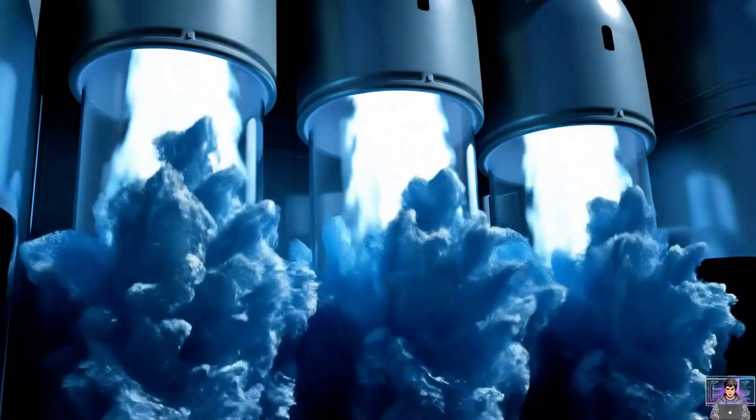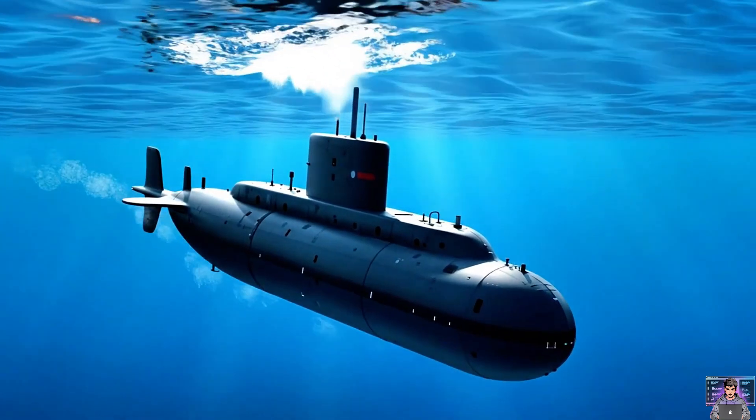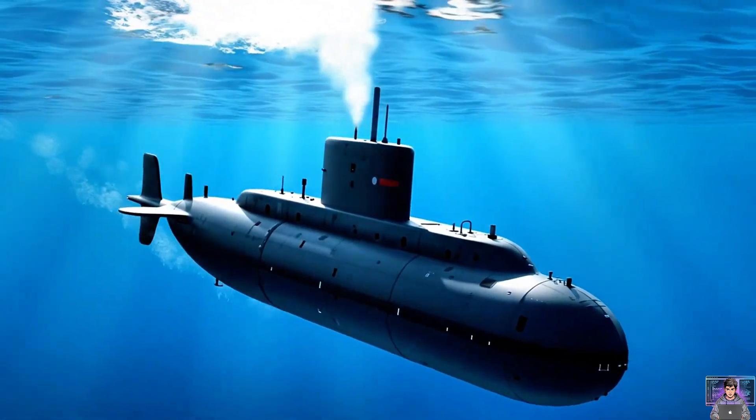To surface, compressed air blasts water out. The submarine lightens, becoming buoyant. It rises steadily, breaking the surface.